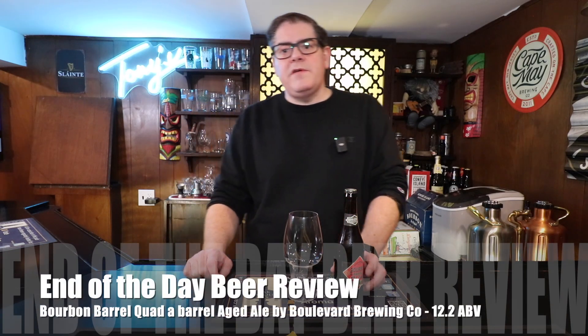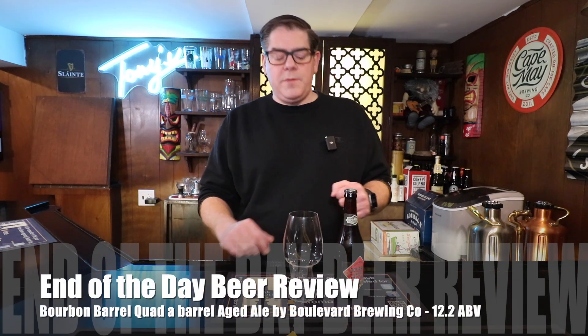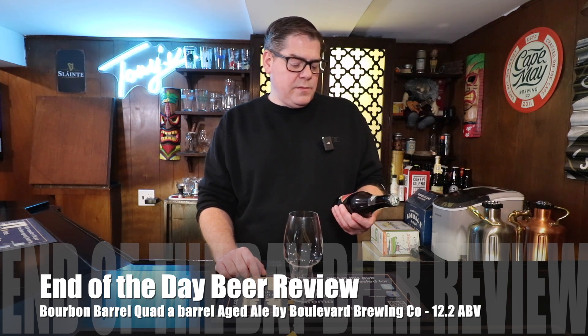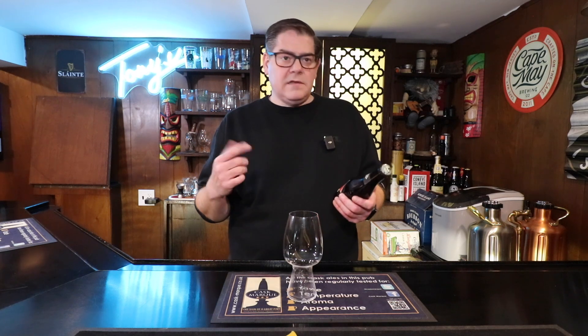Hi everybody, it's Rich, and welcome to End of the Day Beer Review. If you're new here, welcome — I hope you'll subscribe. What I'm looking at today is by Boulevard Brewing Company, which we looked at last week.